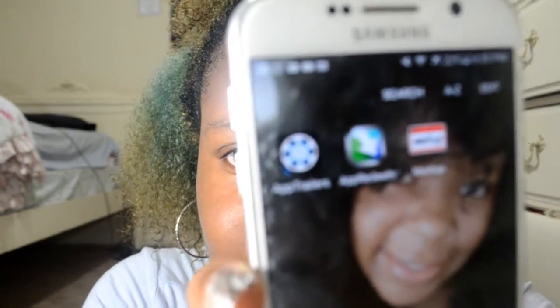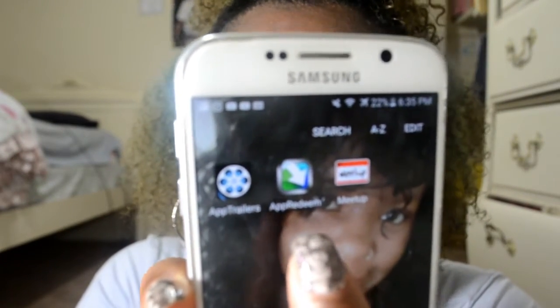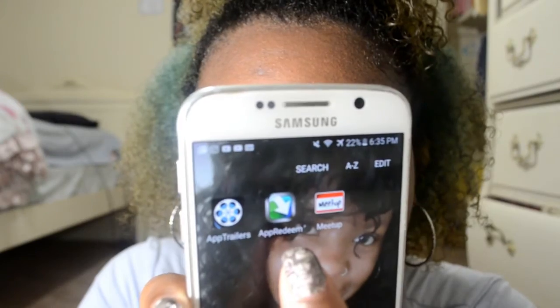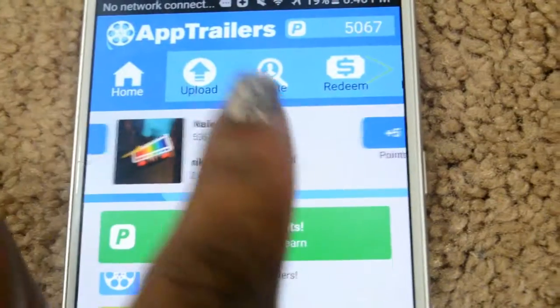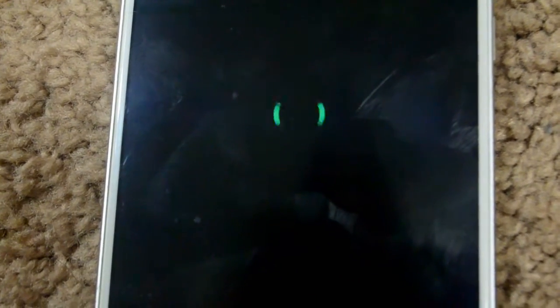Right here in this corner — App Trailers right there. I also have App Redeem, which usually transfers. App Trailers usually transfers its money to App Redeem. They are two different apps, but I recommend App Trailers. Let me show you what the app looks like. You tap here to watch a video, it will load, and you get paid for watching that video just like that.